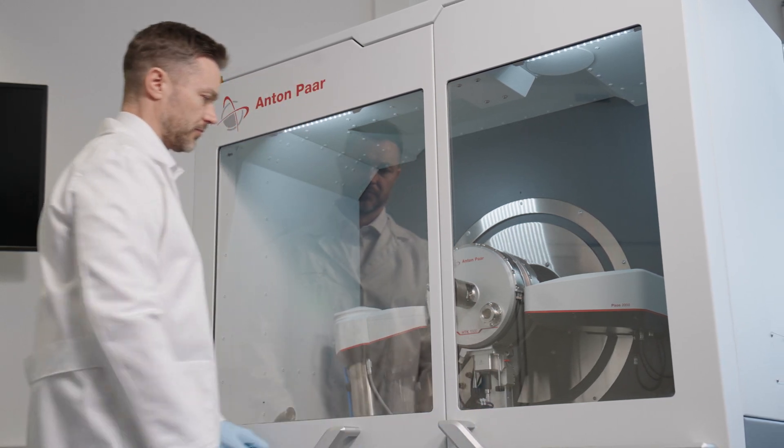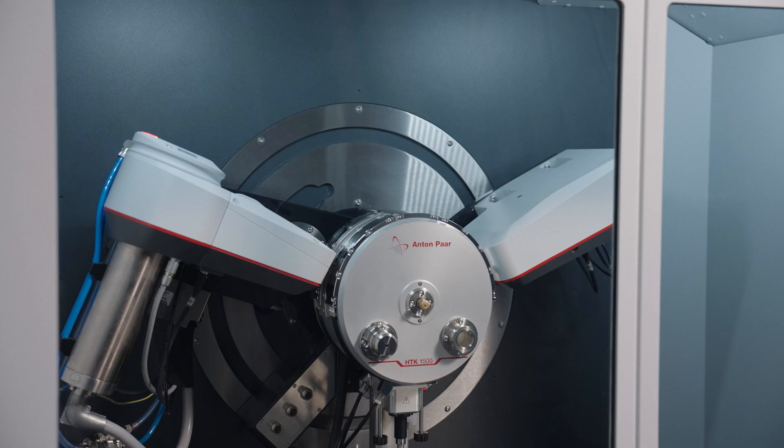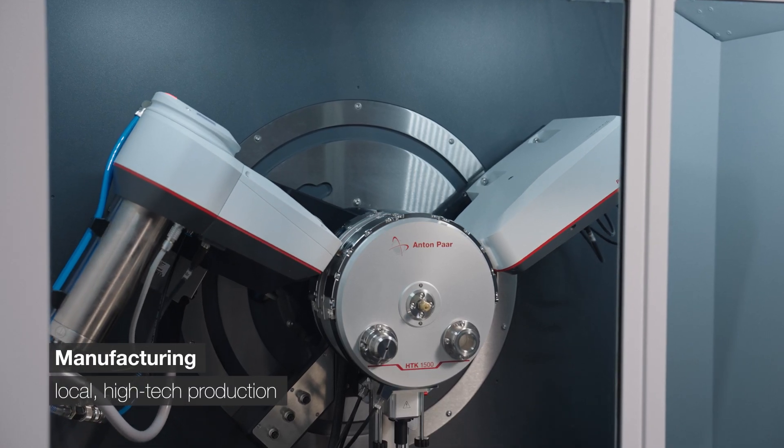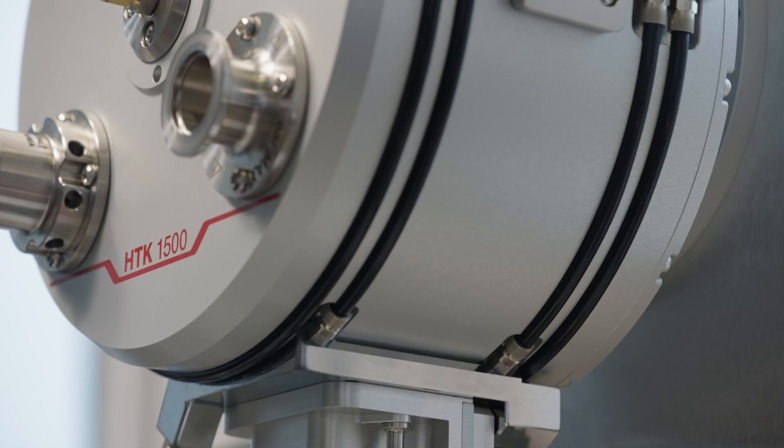X-ray analysis is in our DNA, but so is manufacturing. All HTK1500 mechanical parts are made at our high-tech production facilities in Austria.